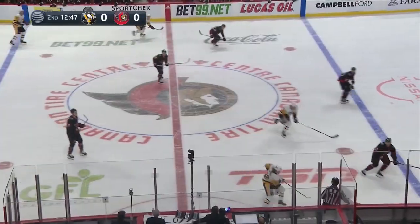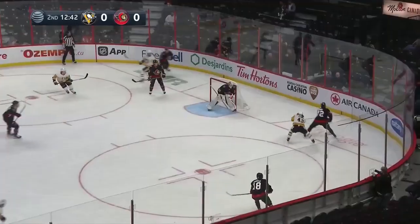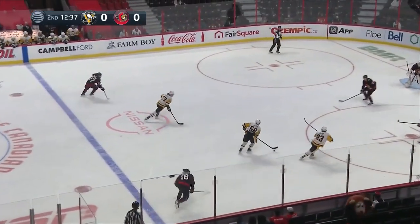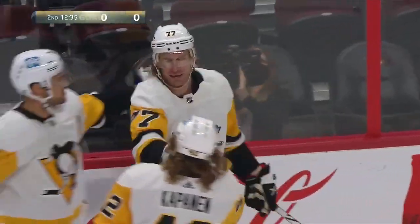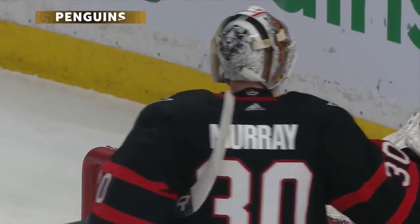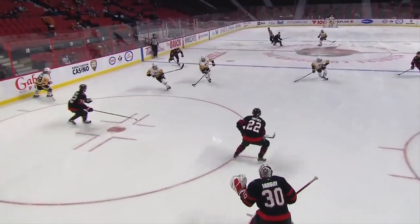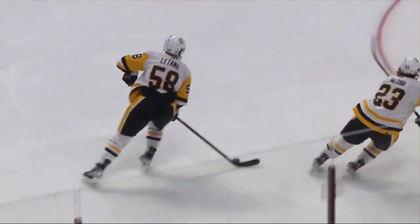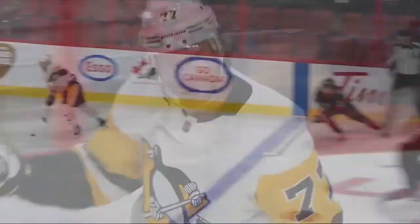The Ottawa Senators were in Pittsburgh on January 20th. Carter drives — he scores! Jeff Carter, what a snipe! He beats Murray and the Penguins break the ice — it's one nothing. He took a rocket of a shot on a three-on-two after the turnover. He holds it, then one-times it top shelf, and Carter breaks the ice.